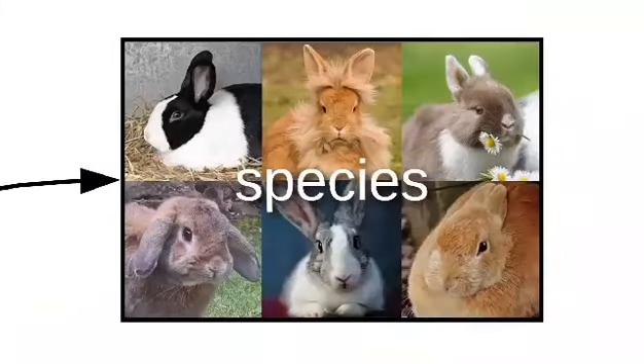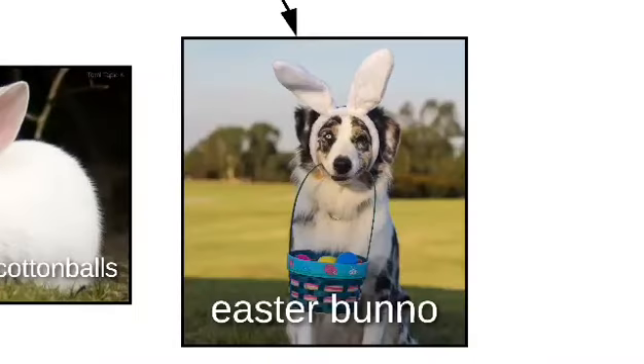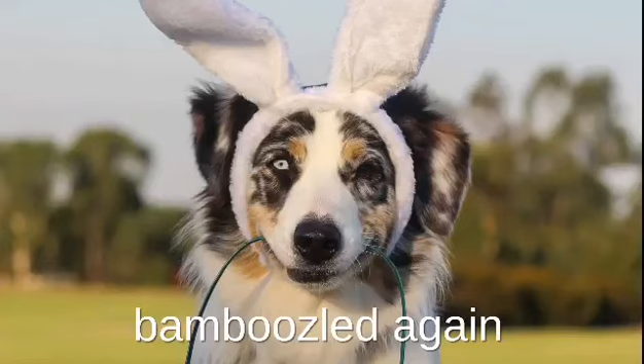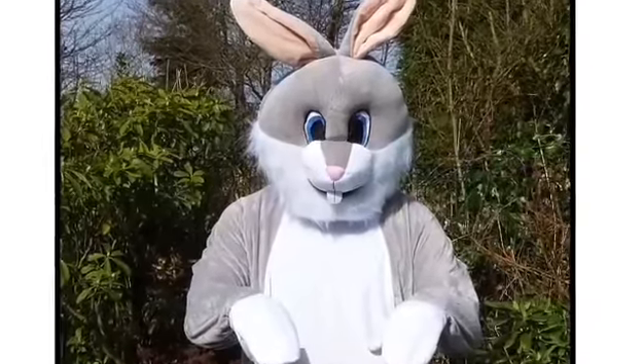Bunnos come in a variety of species. There are loppers, hoppity-pandas, pink blinker cotton balls, Easter bun— wait, that's a doggo. Bamboozled again. There's also Mr. Muttonchops, Flower Boy, Wooly Wabbits, and this imposter. If you ever see this bunno, call 911.